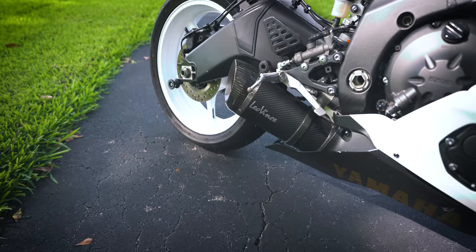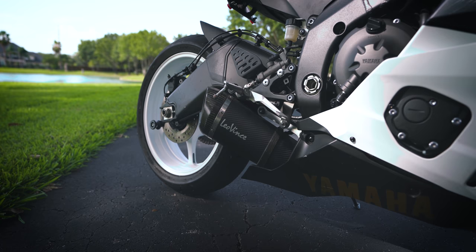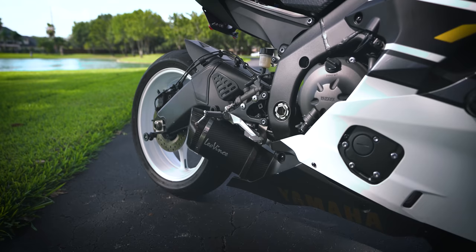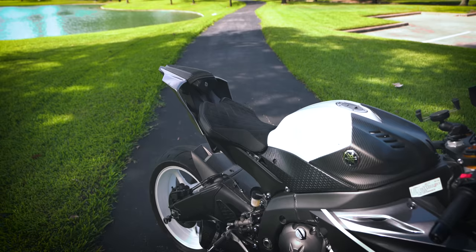The exhaust is the LeoVinci Evo One Carbon. It is amazing — I absolutely love the sound on it. It's a full system: slip-on, mid-pipe, and headers. After I did that exhaust, I did an ECU flash by Boss Racing. Another thing I designed with some help from the seller was the seat covers. These are Louie Moto seat covers — I worked with them on the design, which features a carbon fiber look on the sides, grip on the front, diamond stitching, and gold stitching on the outer edge.